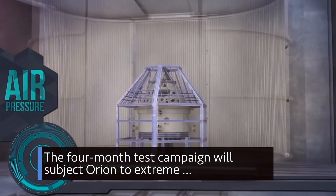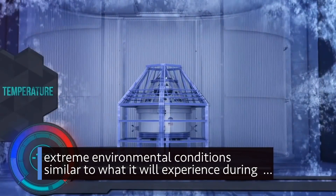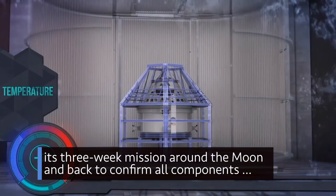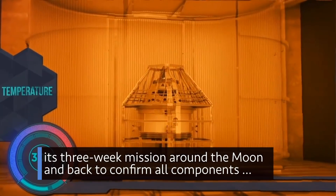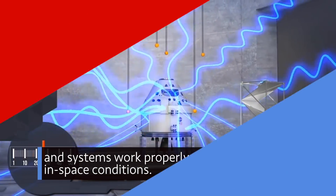The four-month test campaign will subject Orion to extreme environmental conditions similar to what it will experience during its three-week mission around the Moon and back, to confirm all components and systems work properly under in-space conditions.